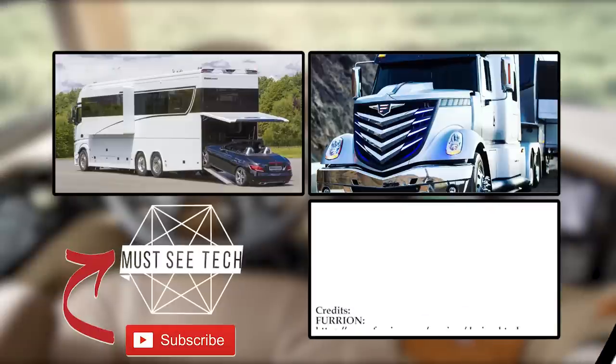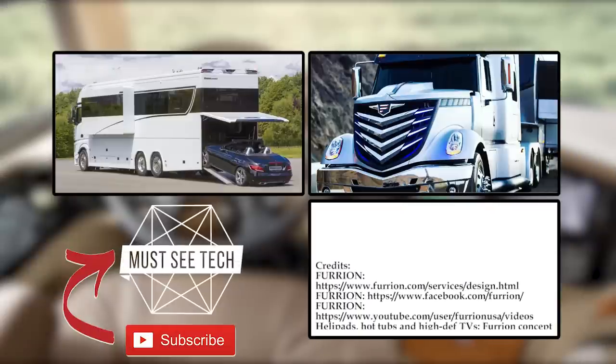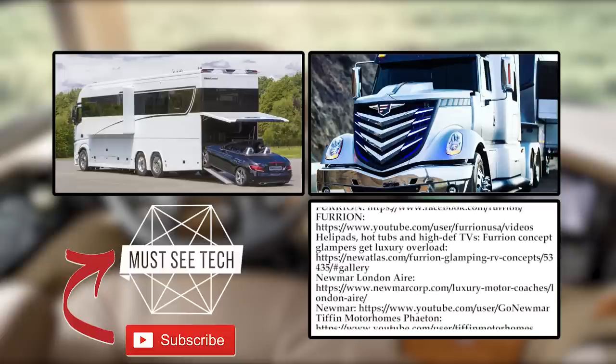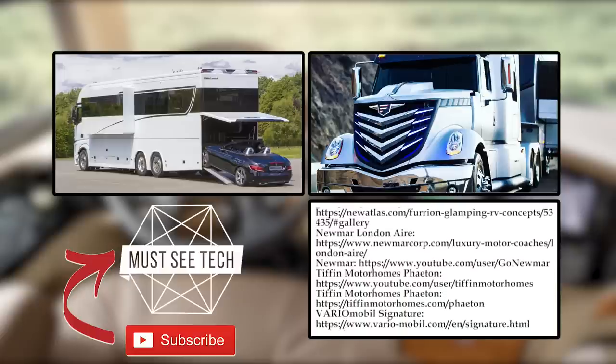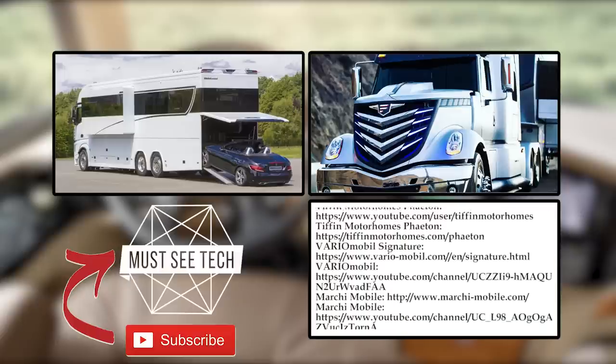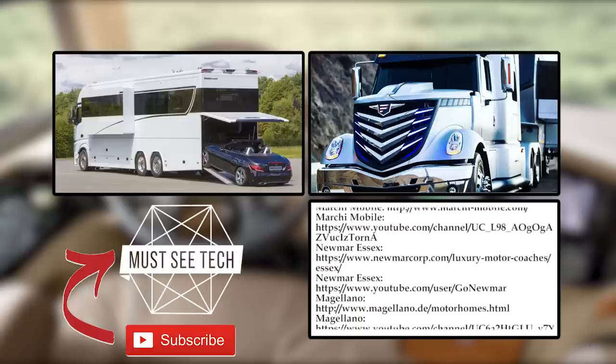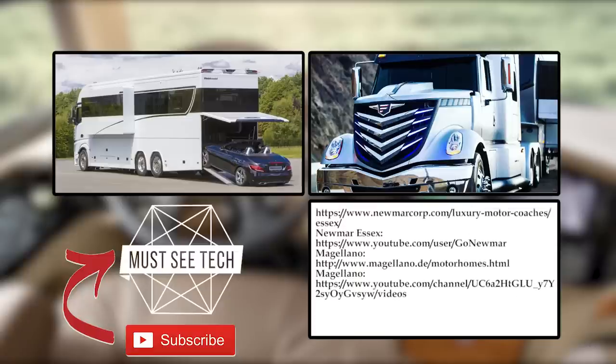Did you enjoy this glimpse into the luxury life of the super rich? Share with us which one is the most beautiful and outrageously over-equipped motorhome in your opinion. Before you leave our channel, watch more videos suggested on the screen, subscribe, and leave a like under this video. We have lots of exciting content coming your way — see you soon!